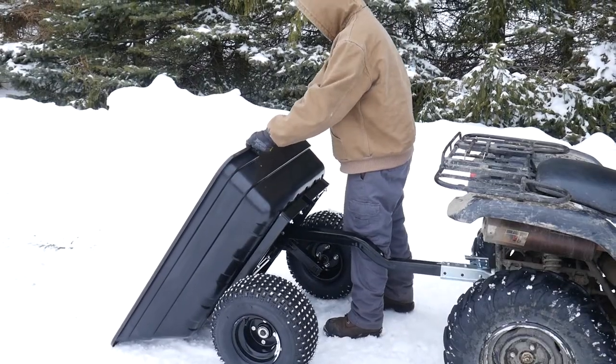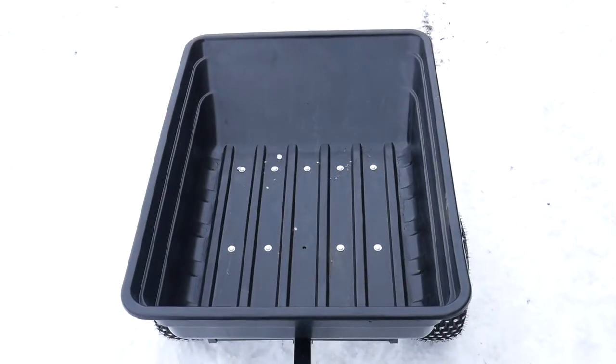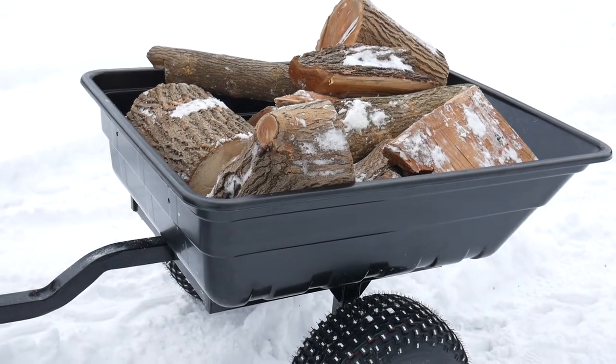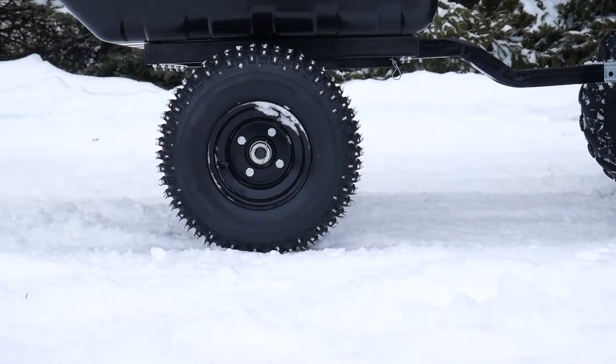It also features a 2-inch coupler attached to the Wishbone tow bar that enables an amazing 19-inch ground clearance. The heavy-duty poly tub and durable frame all roll smoothly on 18-inch off-road knobby flotation tires.